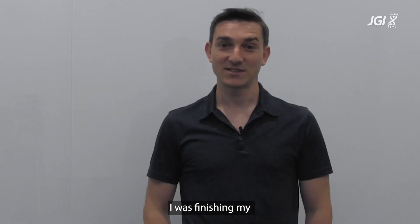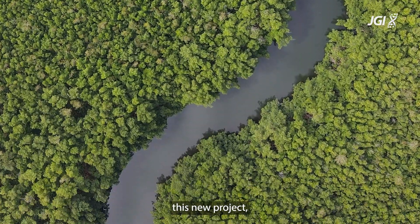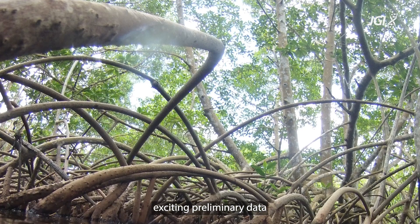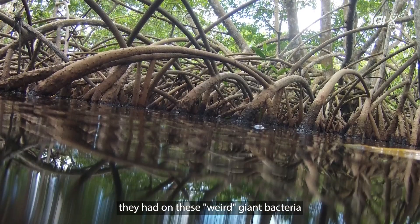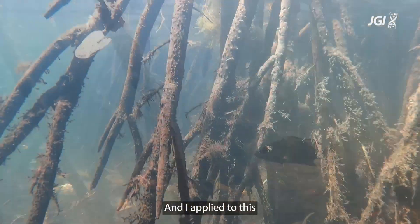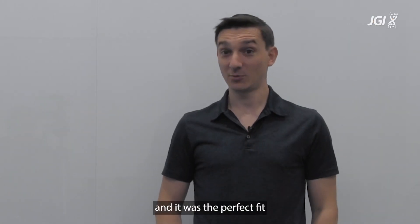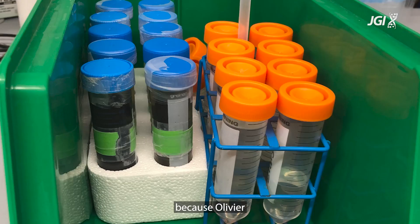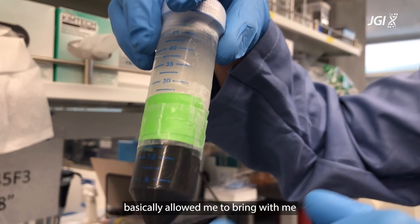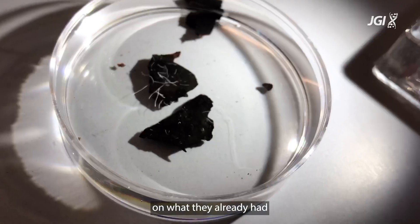How did we get started? I was finishing my second postdoc in Guadeloupe in the Caribbean in Olivier Gros's lab, and at that time he shared with me this new exciting project — preliminary data they had on these weird giant bacteria they found in mangroves. I applied to this very unique position; it was a discovery-based project and the perfect fit, because Olivier basically allowed me to bring this exciting topic to California and build on what they had already started in the Caribbean.